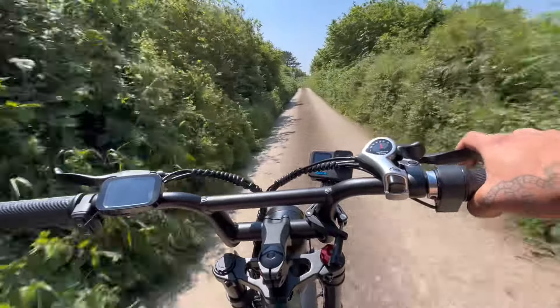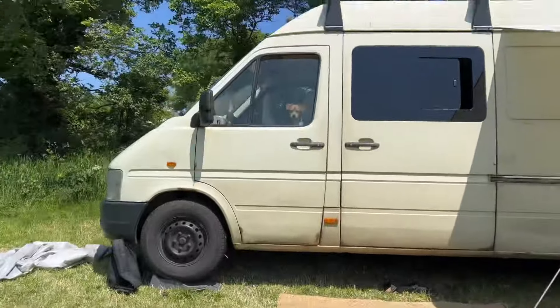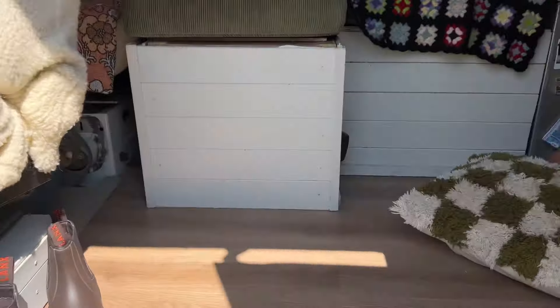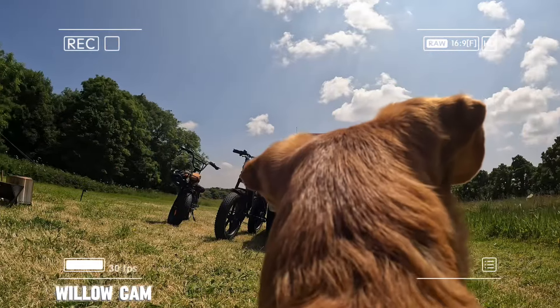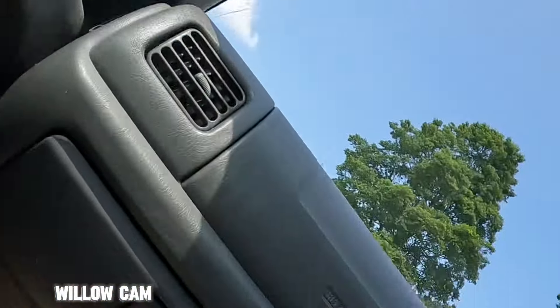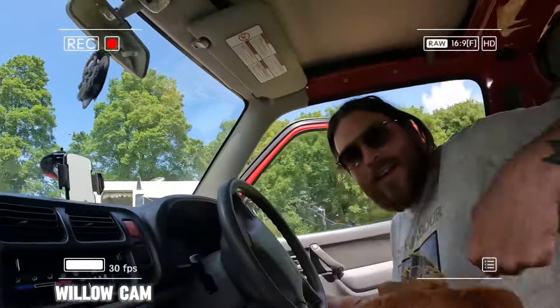Let's go see if Willow's left us any treats in the van. There she is - Willow! Hello girl. Good girl.